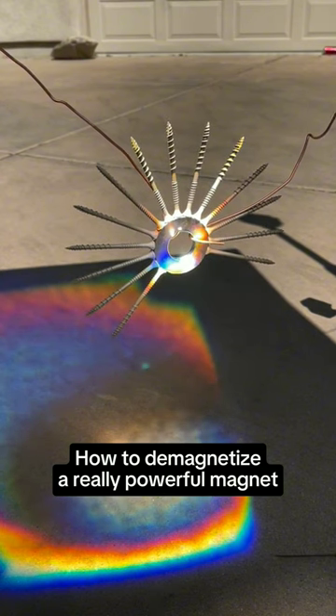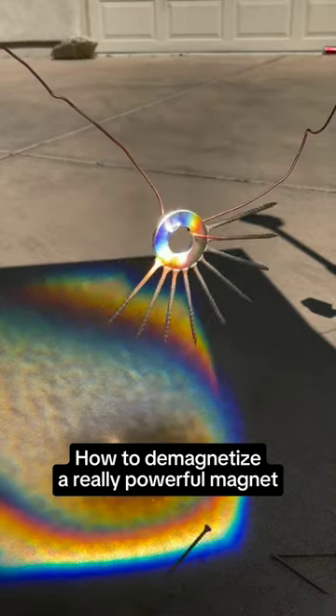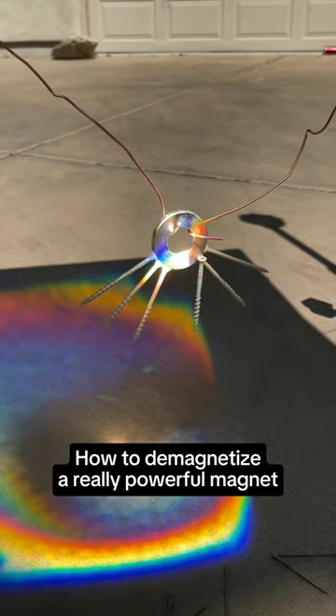As such, when sunlight is focused through a giant magnifying glass onto a permanent magnet, the concentrated solar energy raises the temperature of the magnet to the point where it loses its magnetism.